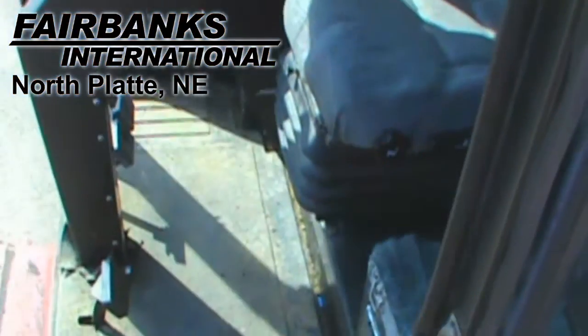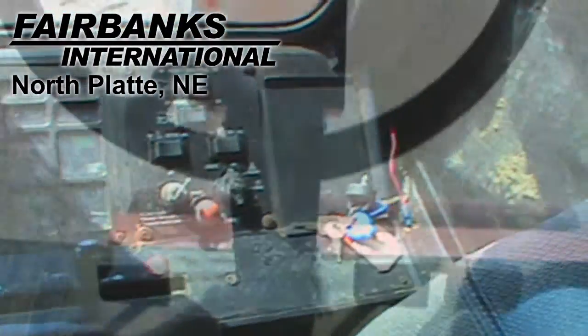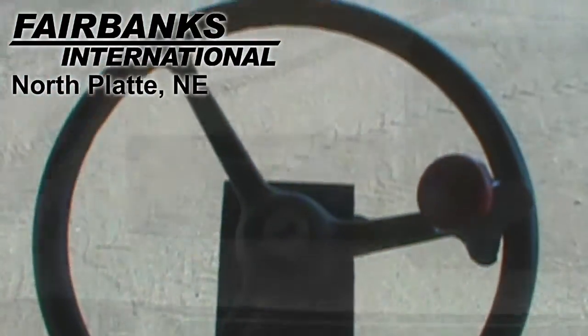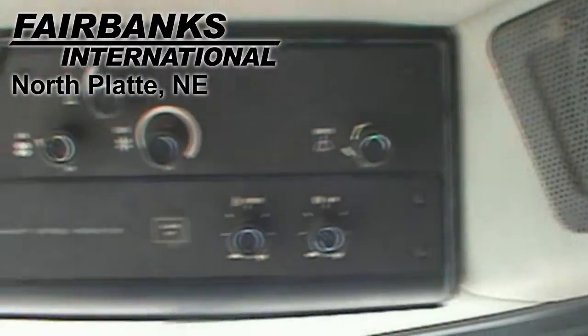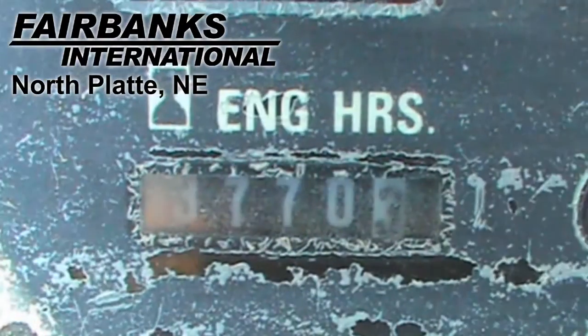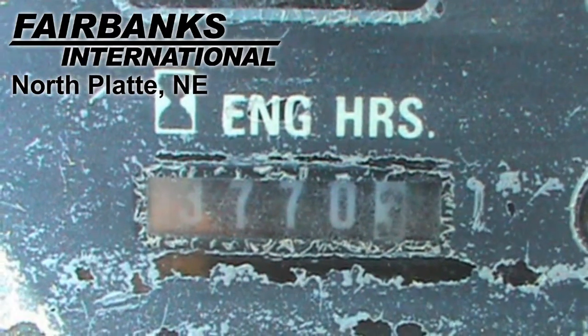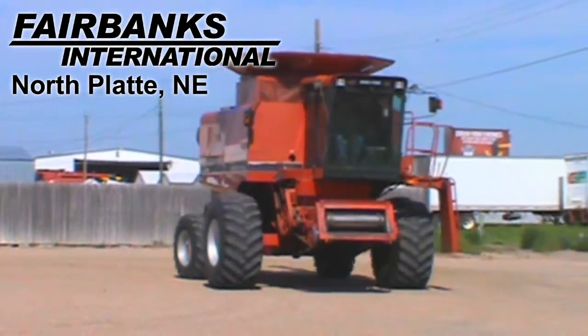Other characteristics of this combine include a 2-speed hydro transmission, standard horsepower, standard final drive, rear wheel hydraulic assist drive, dual cylinder speed, conventional terrain, specialty rotor, rest bar cylinder, corn and bean crops, fore and aft reel, auto reel speed, and a grain loss monitor.